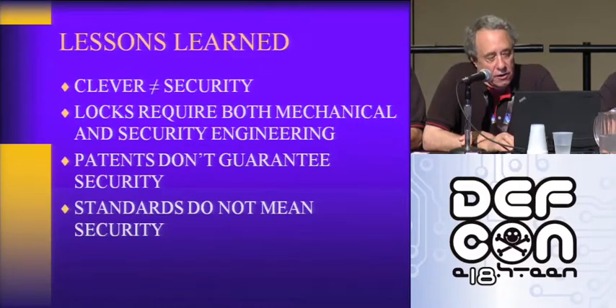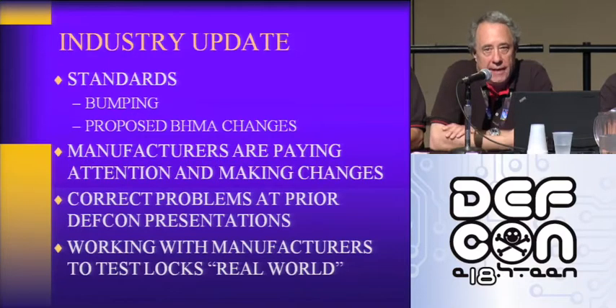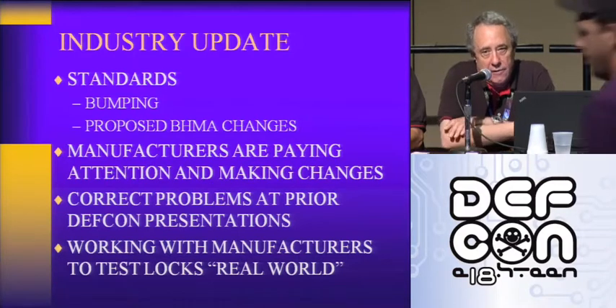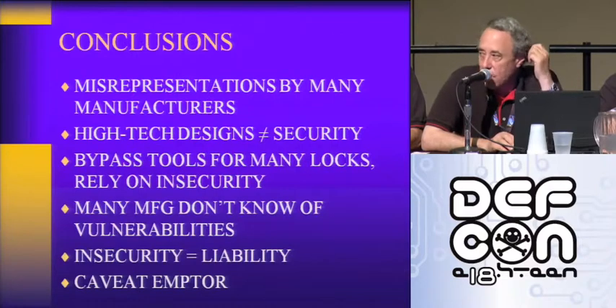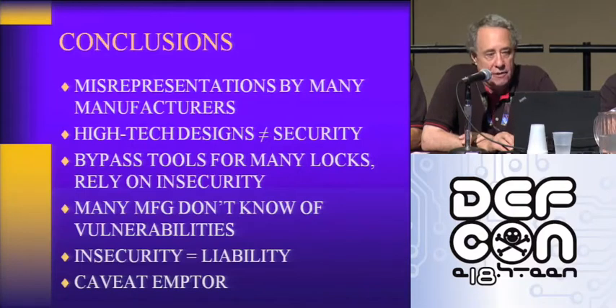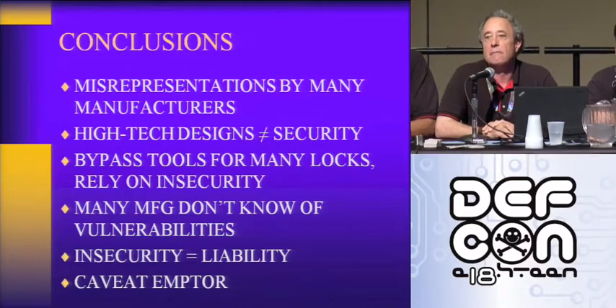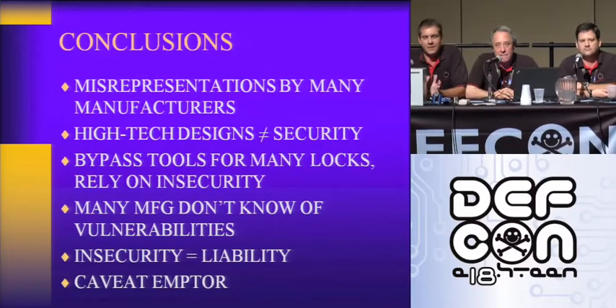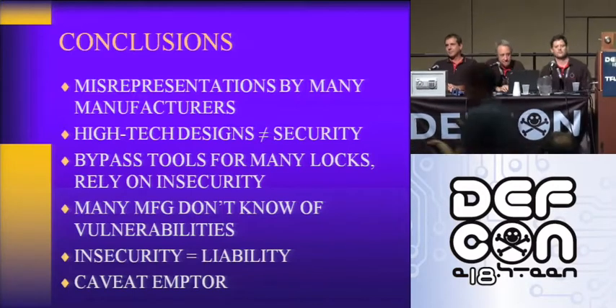Lessons learned: cleverness does not equal security. Locks require both mechanical and security engineering. Patents do not guarantee security, nor do the standards. An industry update: the industry is paying attention — a lot of manufacturers now are making anti-bump hardware and seriously looking at their electromechanical locks. We'd be glad to visit with everybody afterwards if you have any questions. The audience voted: the fingerprint lock wins as the dumbest lock design. Thank you.